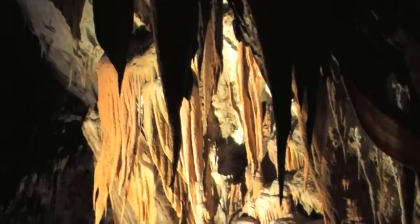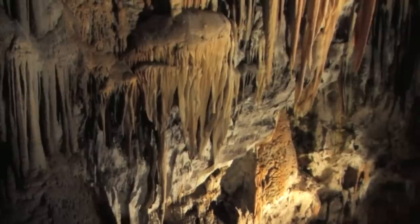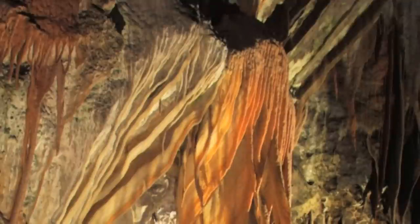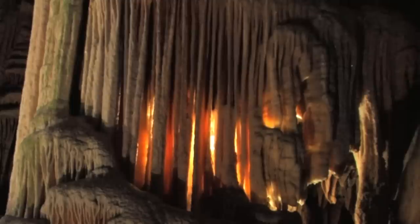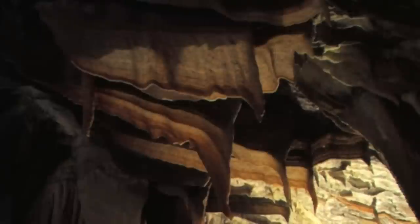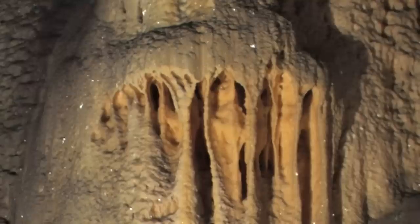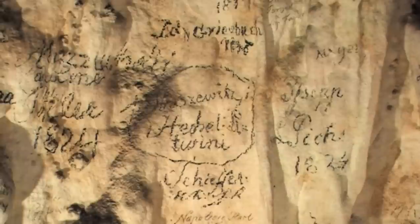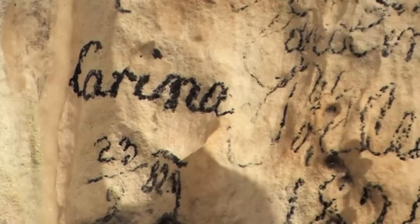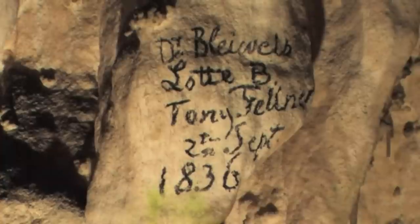The lowest level is closed to the general public because you need special cave equipment. Near the entrances, we have found a lot of animal bones from cave bears, about 10,000 years old. There are also a lot of remains from the Paleolithic, and 52 different signatures carved into the cave.